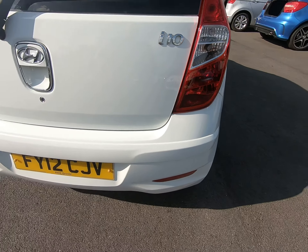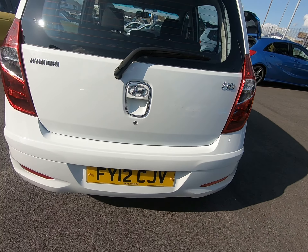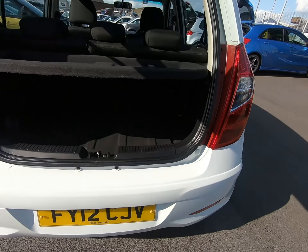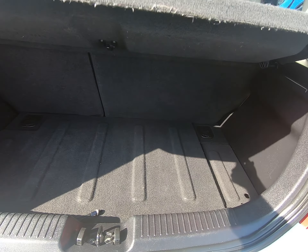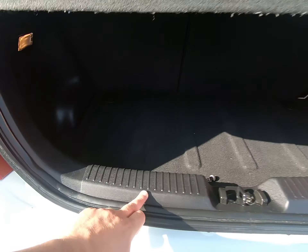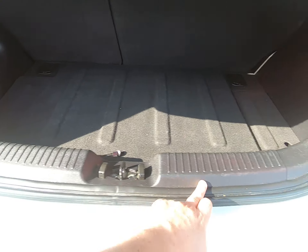No scuffs to any bumper corners at all as I come around to the rear of the vehicle. All the luggage compartments are nice and clean, no scuffs to any of the plastics.